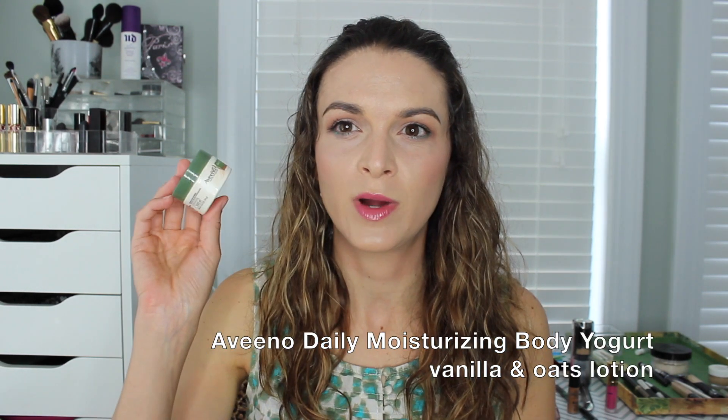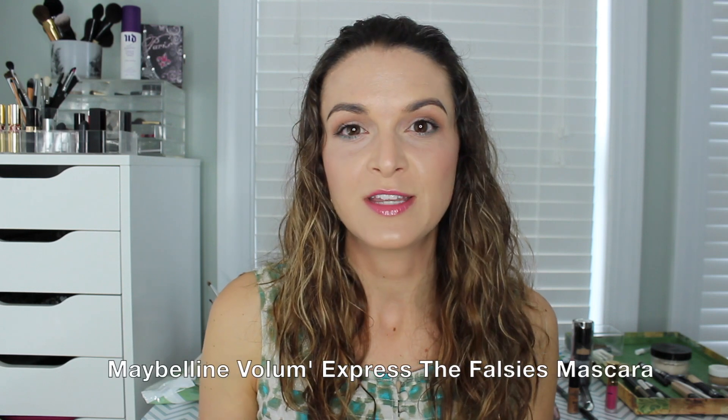This is the Aveeno Daily Moisturizing Body Yogurt in Vanilla and Oats — I received this in a Walmart Beauty Box. It's a deluxe sample size; the full size of 7 ounces retails for $7.99. I really like this — it smells really nice and sinks into my skin. I think I would purchase a full size and just use it on my hands, since I prefer to use all-natural lotion on the rest of my body. But it smells really good and I liked the formula.